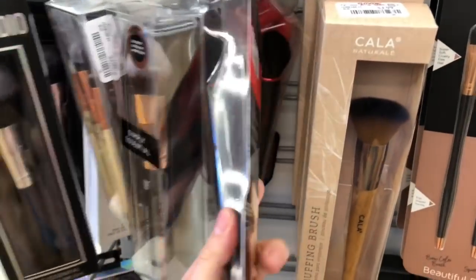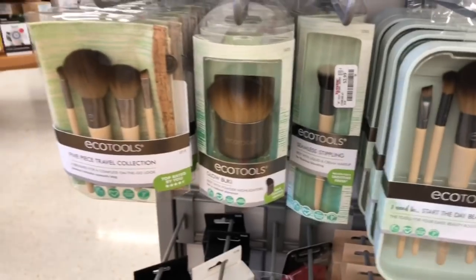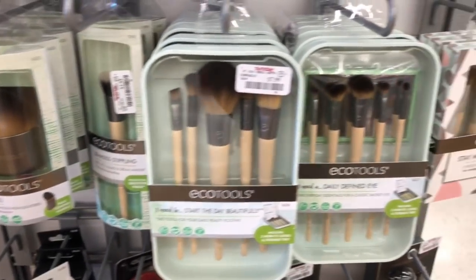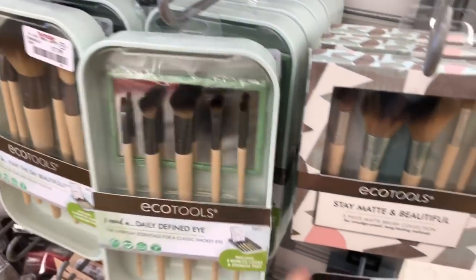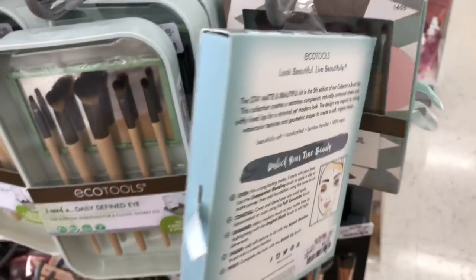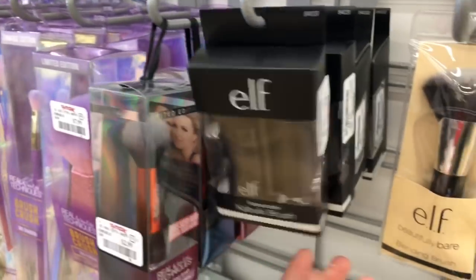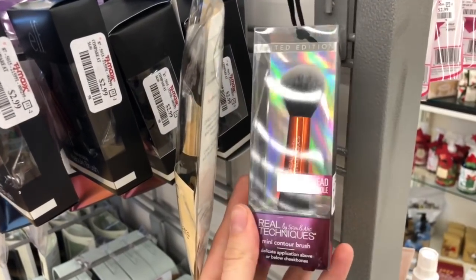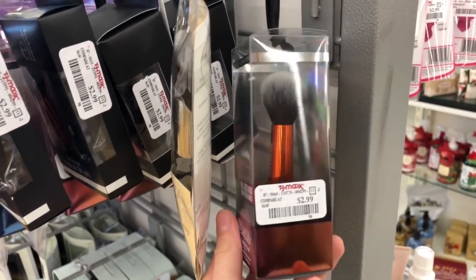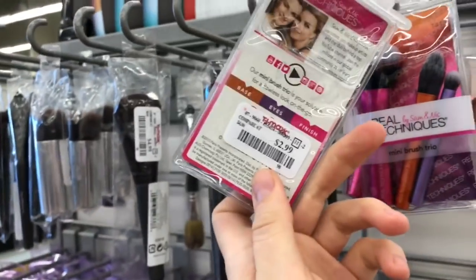There's also some Revlon at $3.99, and tons of Eco Tools with lots of good value sets — $7.99 for that one, $5.99 for the eye one, and another at $5.99. We have some Elf: the Kabuki brush for $2.99 and a blending brush for $2.99. And they have the little Limited Edition Real Techniques Ornament brushes for $2.99, plus a mini brush trio also at $2.99.